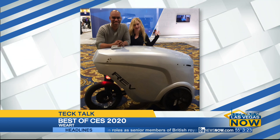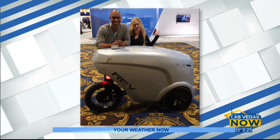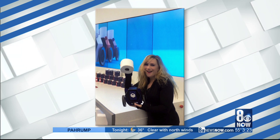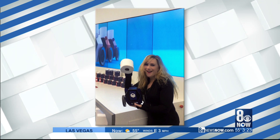Number one: Refraction's food delivery snowbot for the bike lane — super cool. Number two: Misty, the customizable robot from the makers of Star Wars BB-8. Number three: of course, Charmin's robot — everybody's favorite toilet paper robot, for those moments when you need toilet paper on demand.